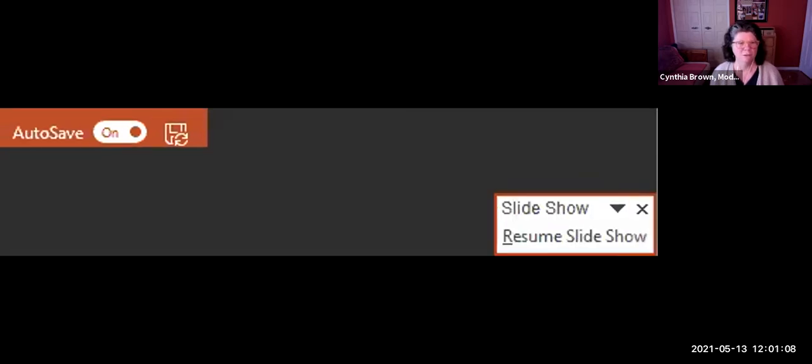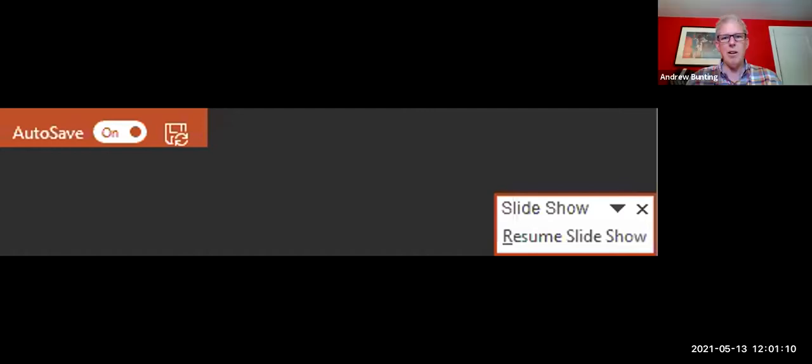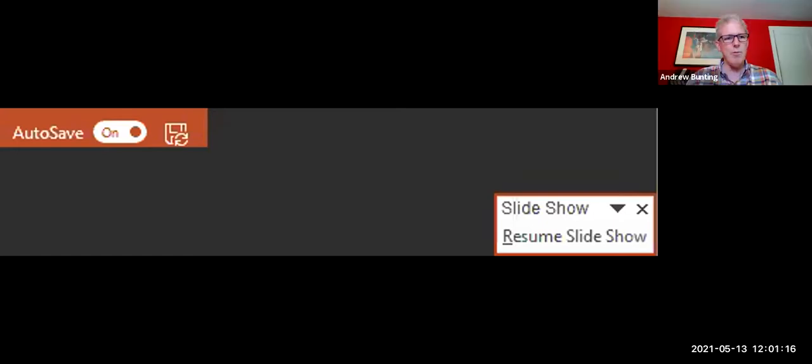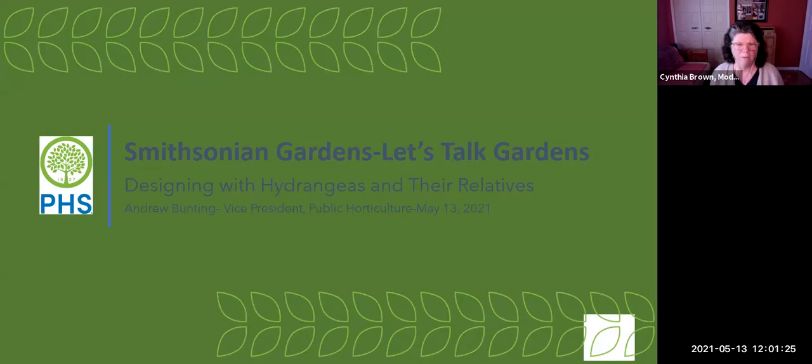Andrew, your slideshow just disappeared for some reason. Let me reshare. We're excited to see all these wonderful hydrangeas and give you lots of good information. Put your questions in the chat box at the end and we'll answer the ones we have time for. So Andrew Bunting, take it away — I'll join you at the end of your presentation.